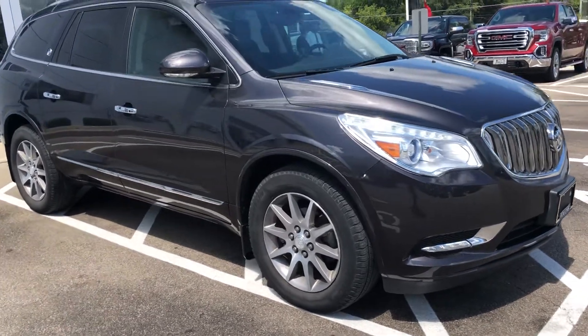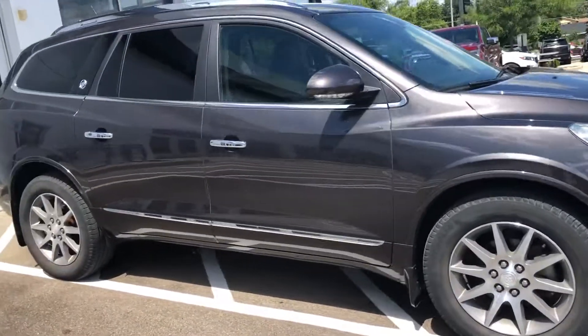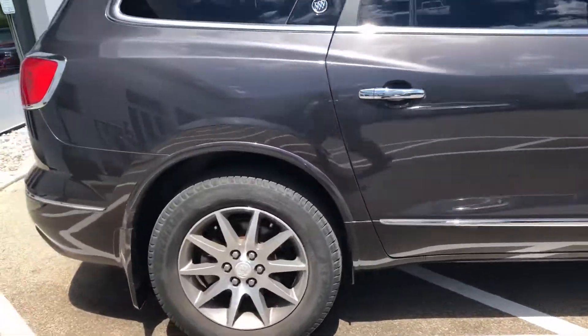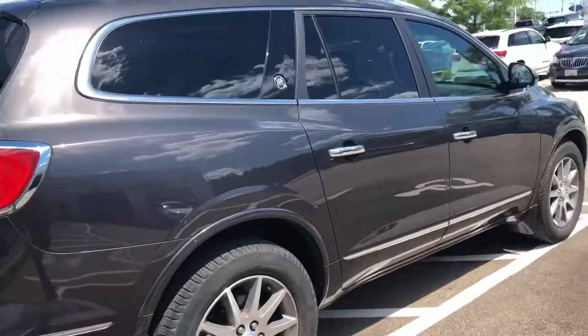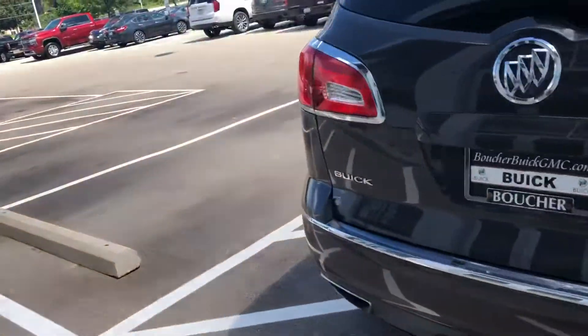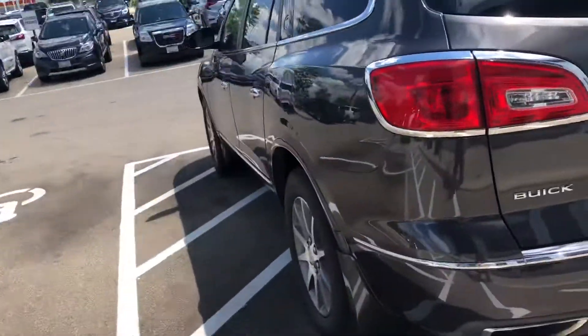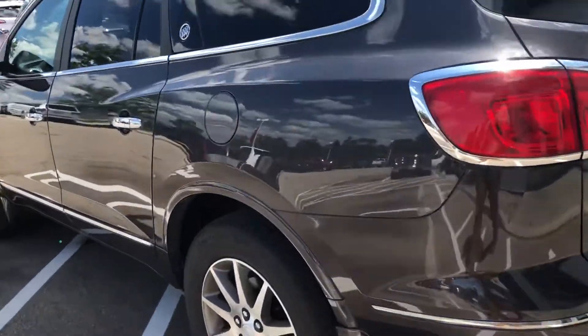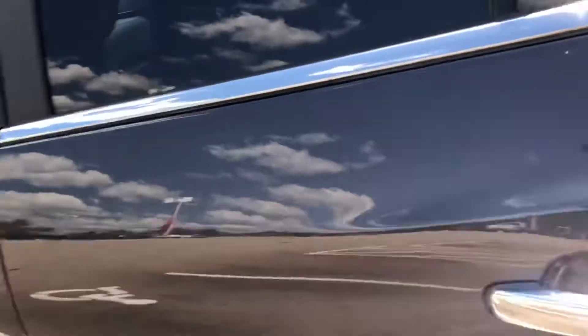Hi, this is Nick over at Boucher Buick GMC sending you a quick video walkaround of our 2014 Buick Enclave. It is the leather group all-wheel drive. It has just over 22,000 miles on it. It was purchased and owned locally, and it's in excellent shape.